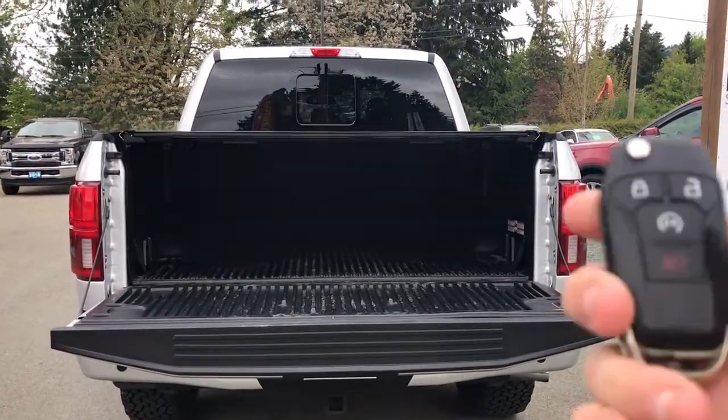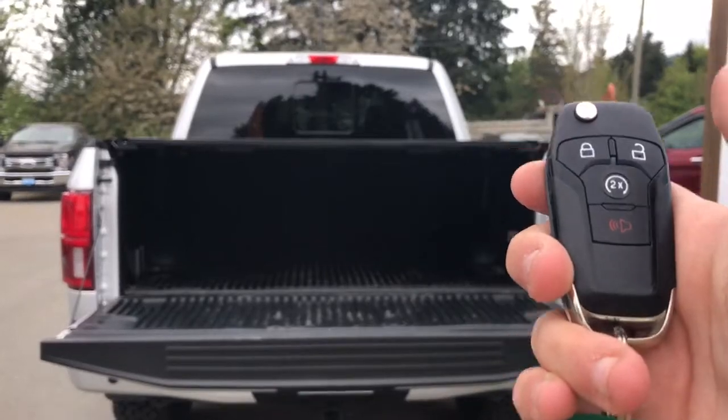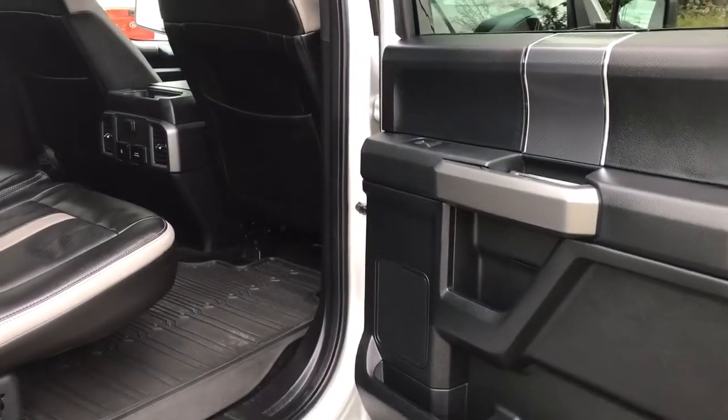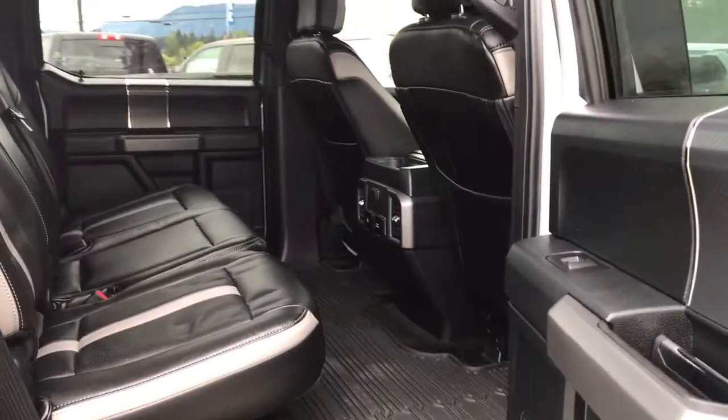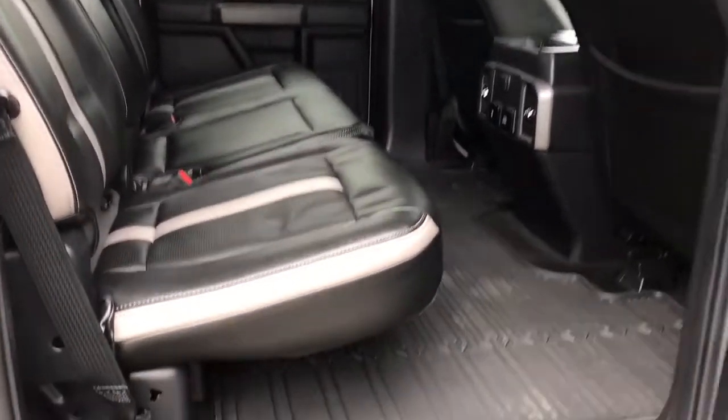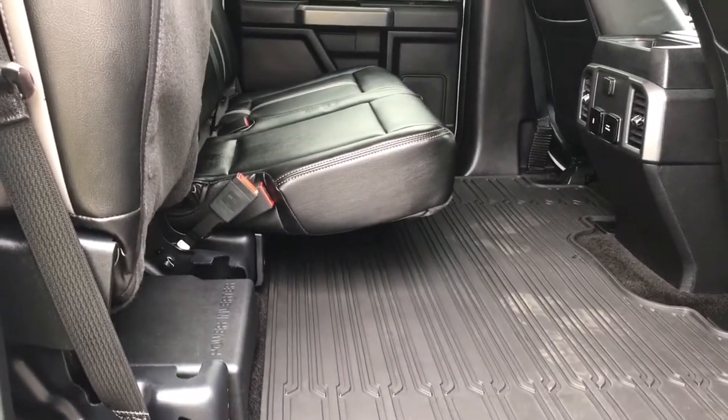Your key fob also has remote start. Storage, cupholder, and speaker in the door, as well as powered windows. The rear seat has seating for three and a 60-40 split. When you're ready to access the cargo area, simply put your hand underneath the seat and push up until it clicks in the upright position to enlarge the cargo space.